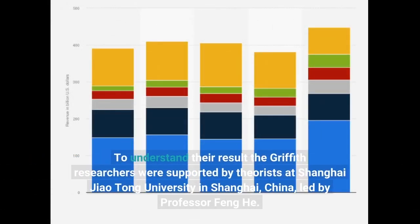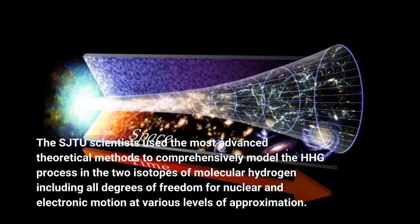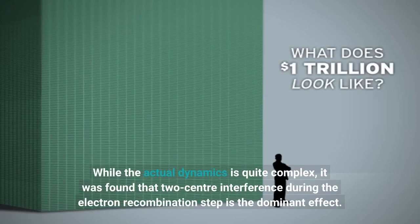To understand their result, the Griffith researchers were supported by theorists at Shanghai Jiao Tong University in Shanghai, China, led by Professor Feng He. The SJTU scientists used the most advanced theoretical methods to comprehensively model the HHG process in the two isotopes of molecular hydrogen, including all degrees of freedom for nuclear and electronic motion at various levels of approximation. Their simulation reproduced experimental results well, and this agreement gave the team confidence that the model captured the most essential features of the underlying physical process. It was found that two-center interference during the electron recombination step is the dominant effect.